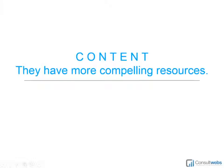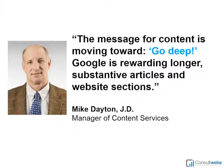The first topic for our discussion is content. Does your competition have higher quality content or more compelling resources than your firm does on its website? Mike Dayton is a valuable member of our team — he is our manager of content services, and a licensed attorney with the better part of three decades of experience in journalism, writing, editing, publishing, and covering legal topics.